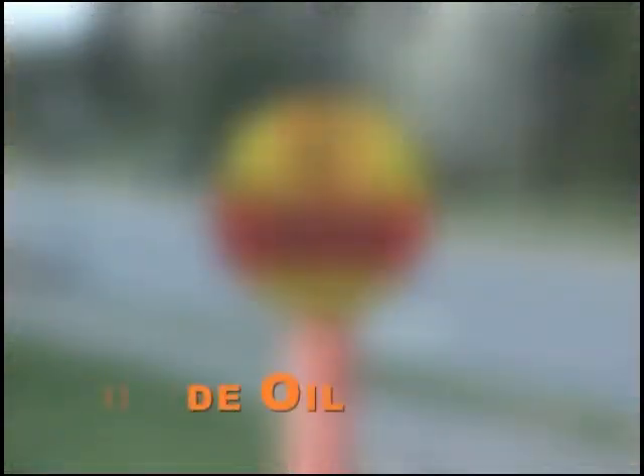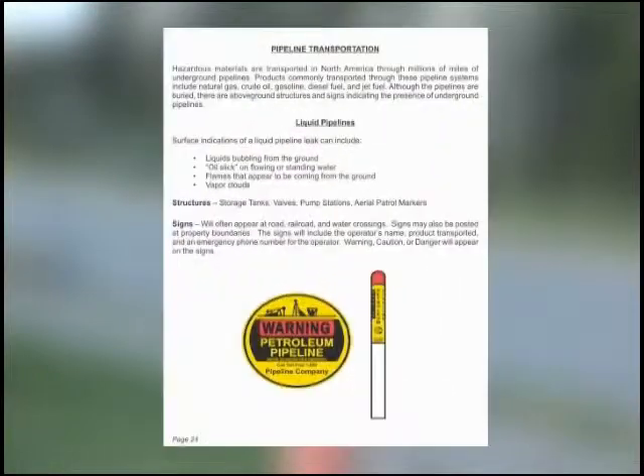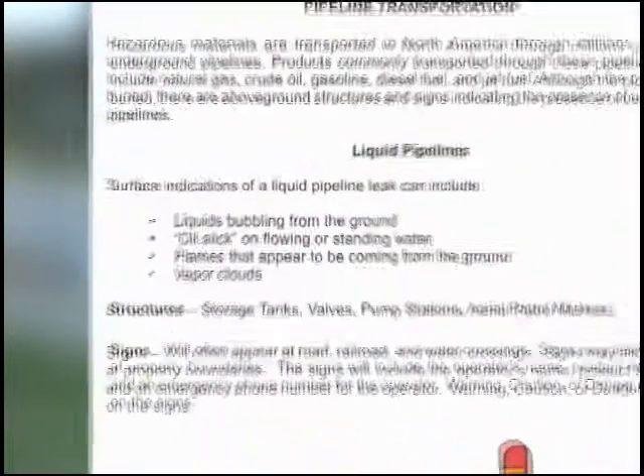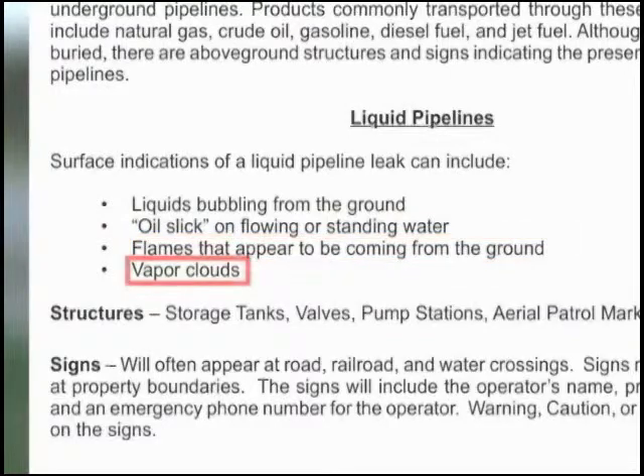Liquid pipelines carry crude oil, gasoline, diesel fuel, and jet fuel. Surface indicators of a liquid pipeline leak include liquids bubbling from the ground, oil slick on flowing or standing water, flames that appear to be coming from the ground, and vapor clouds.